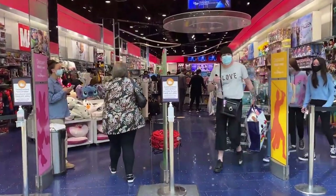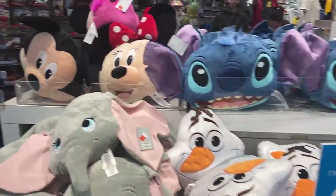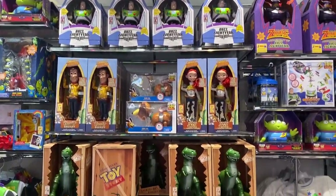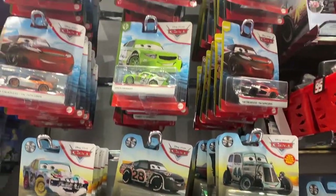We're going into Disney — oh goodness, thanks for waiting guys. £12 pillows again. There's a lot of Toy Story items, a lot of Cars. Got lots of little Cars figures.